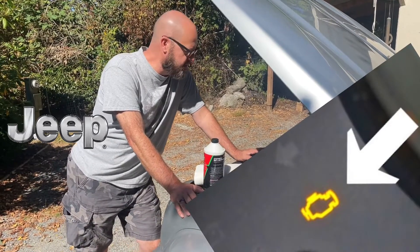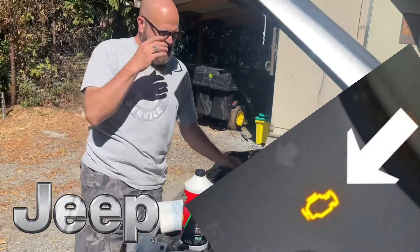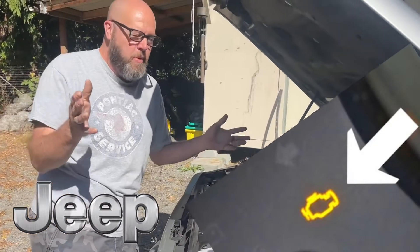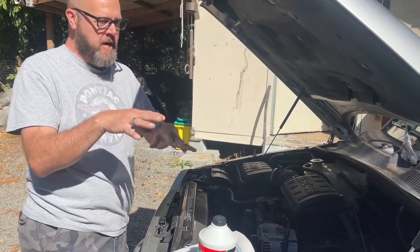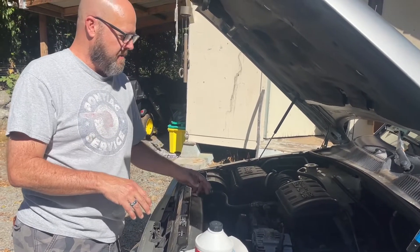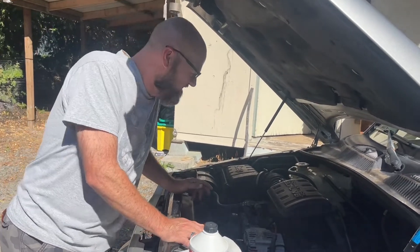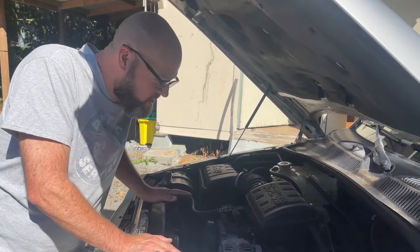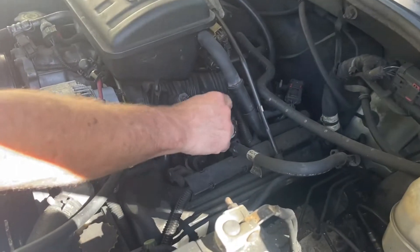People have been asking me about this since I did the PCV valve video. The most common cause — whether it says misfire on cylinder one, cylinder two, or if it shows a multiple misfire code — is these coil packs.